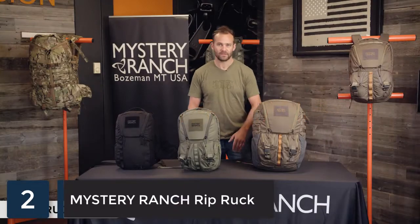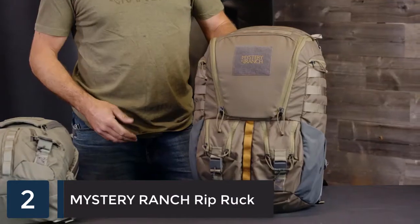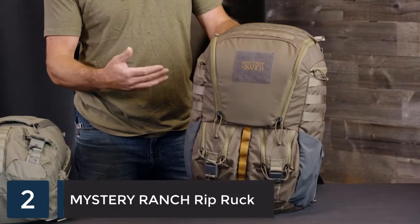These are the all-new Ripruck packs, offered in three different sizes for everyday carry or travel. The largest pack in the Ripruck series at 32 liters has tons of features and carry organization.